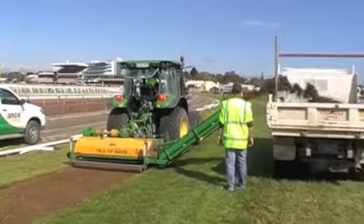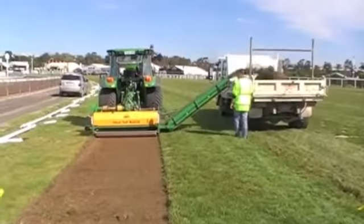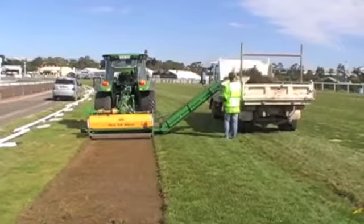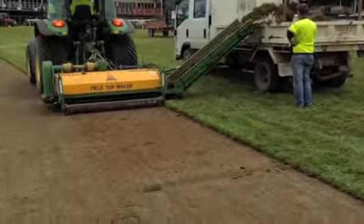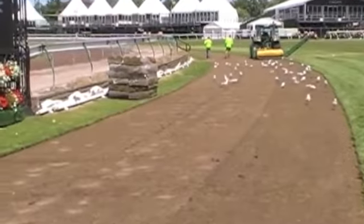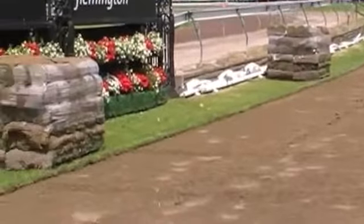This year Anco replaced small sections of turf. On the Monday these areas were stripped using a top maker machine. This leaves an even surface cut to the same depth as the new turf, ensuring a level finished surface.